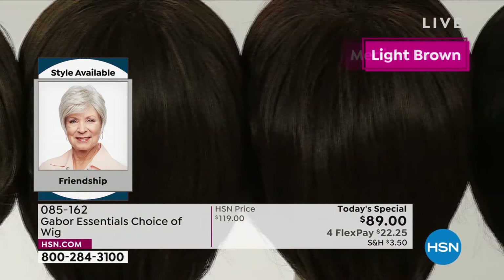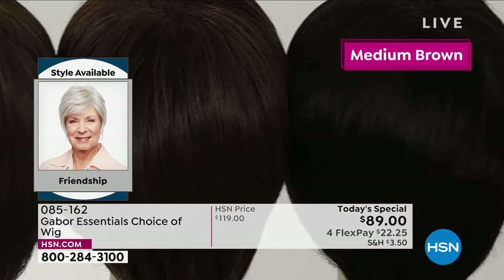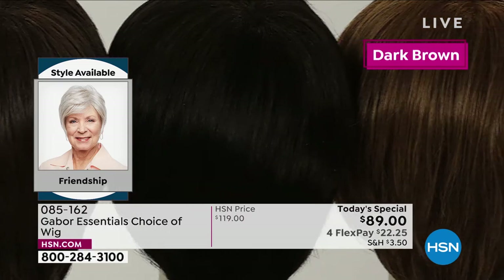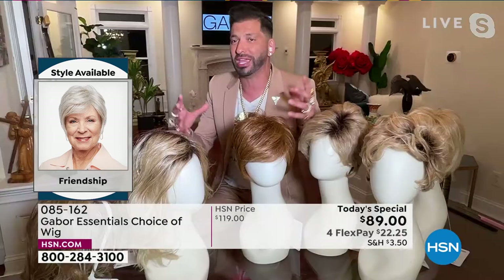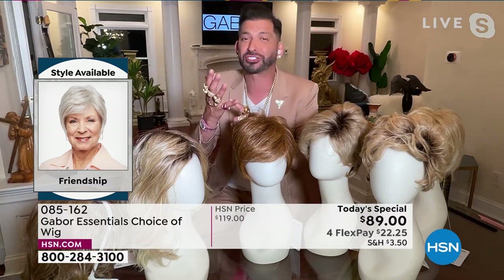You're seeing that gorgeous, healthy shine — it's not like those cheap wigs that look plasticky or too shiny. This mimics healthy hair. Having that root is just so gorgeous. Gray is so popular right now, and that gray will never turn yellow.